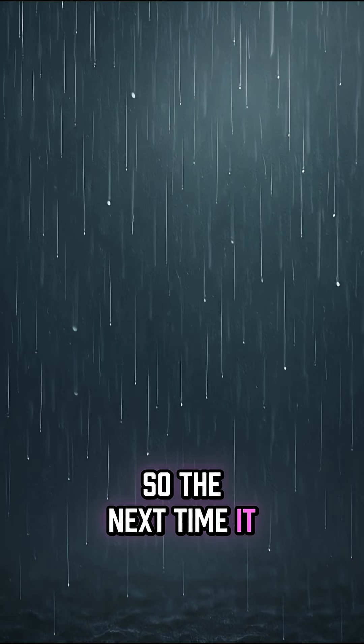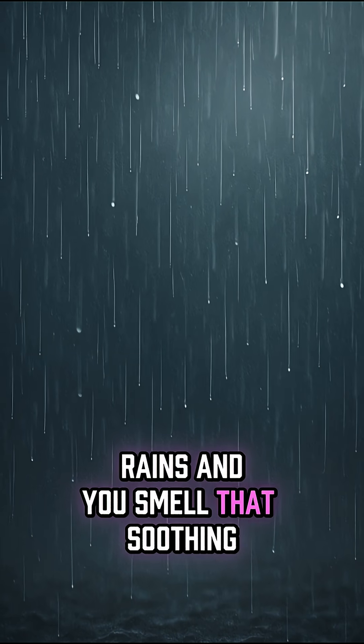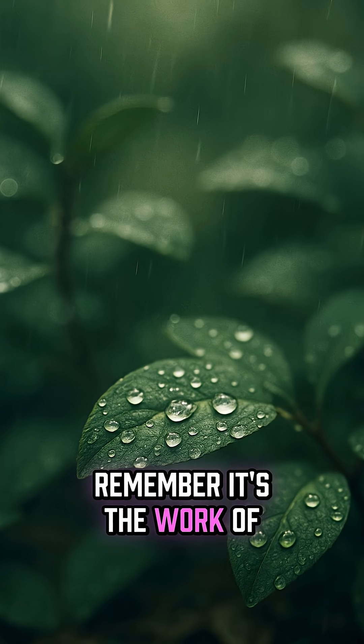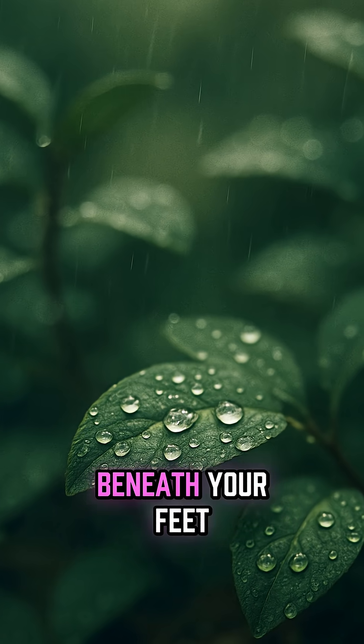So the next time it rains and you smell that soothing, earthy aroma, remember — it's the work of tiny bacteria beneath your feet.